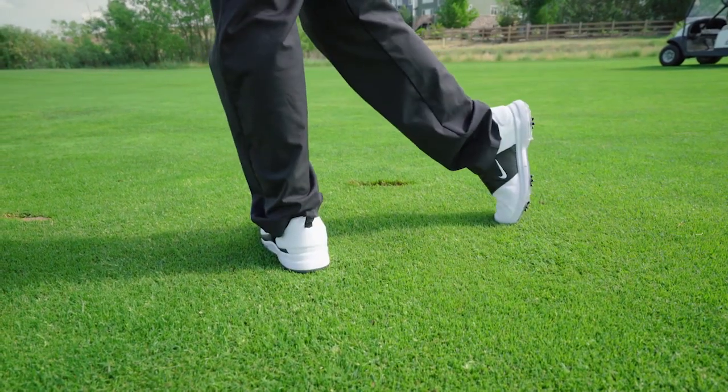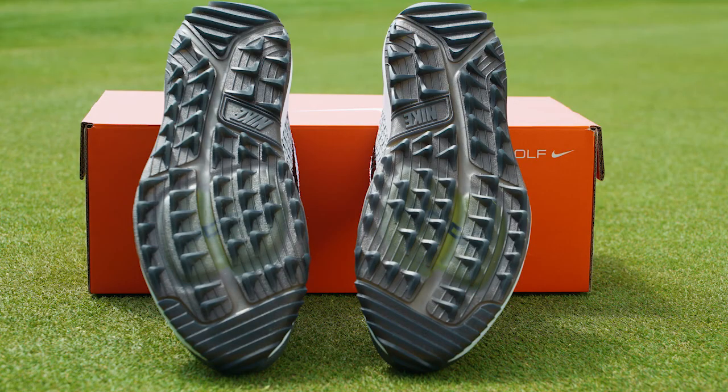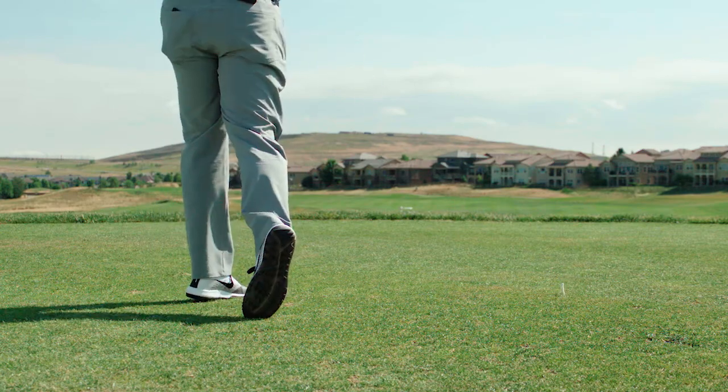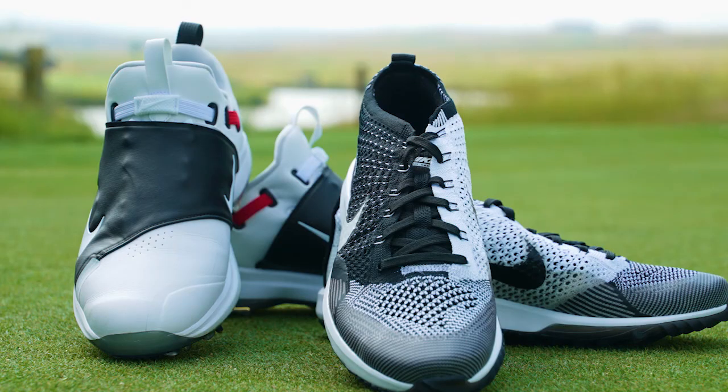With a more casual look, the Nike Flyknit Razors add a trainer look to their line. A look with a little modest traction technology on the sole allows you to wear these on and off the course — both perfect for the everyday golfer.